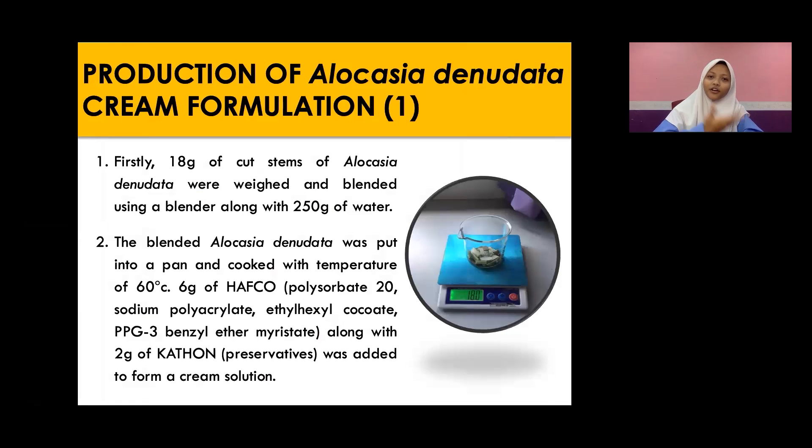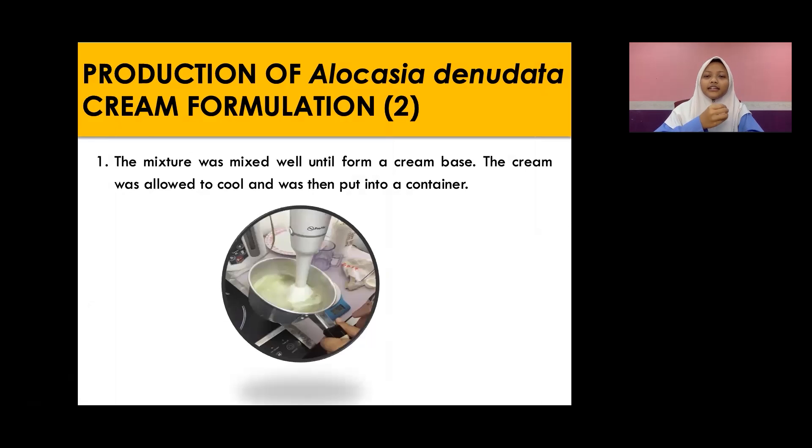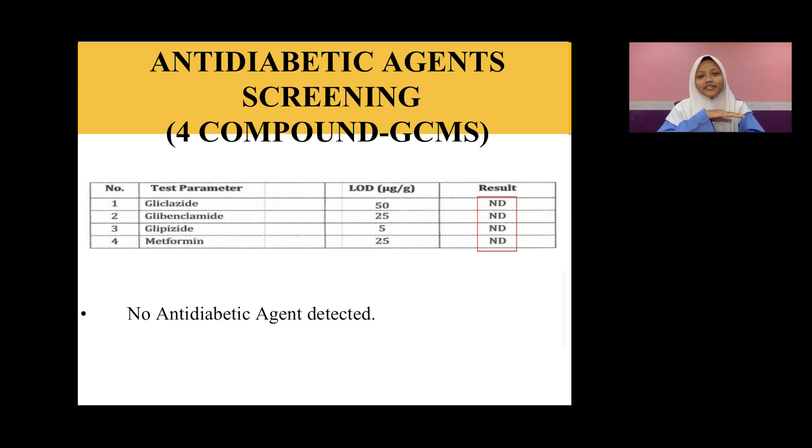From that, we decided to make a product: the Alocasia Denudata cream formulation. For making the product, 18 grams of Alocasia Denudata stem were weighed, blended, and mixed with 250 grams of water. The blended mixture was then cooked in a pan at 60 degrees Celsius, along with 6 grams of half-gore and 2 grams of Kathon, which is a preservative. The mixture was mixed well until it formed a cream base, allowed to cool, and put into a container. The product was then tested with three types of tests: antidiabetic agent screening, heavy metal test, and chemical profile.